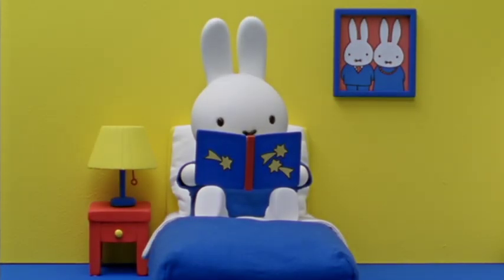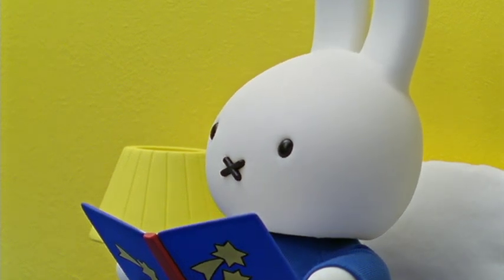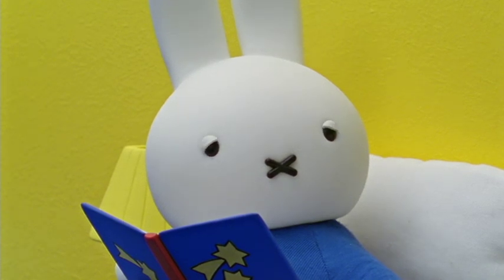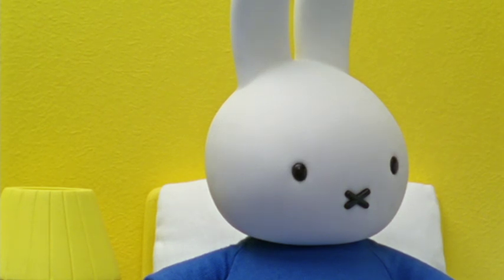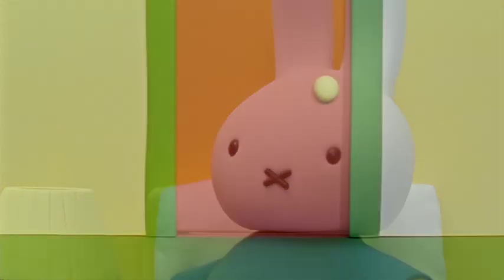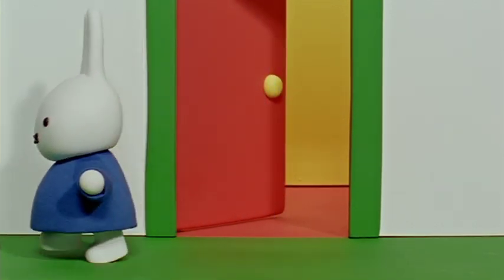Miffy read that in some fairy tales, a fairy could give you three wishes. She wondered what she would wish for if a fairy granted her three wishes. My first wish would be that my mother and father would love me forever, she said. But she already knew that her mother and father would love her forever. So she tried to think of another wish. She decided to go for a walk, sure that she could think better while she was walking.